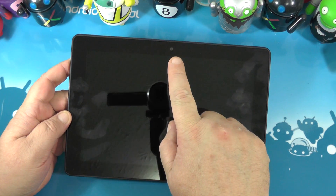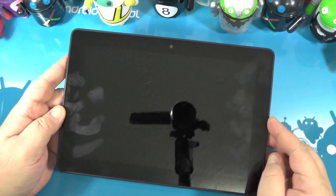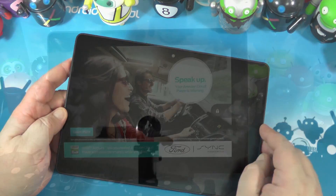Coming back around the front, you see more fingerprints and a front-facing camera for video chatting. Nice and light, but let's look at the software.